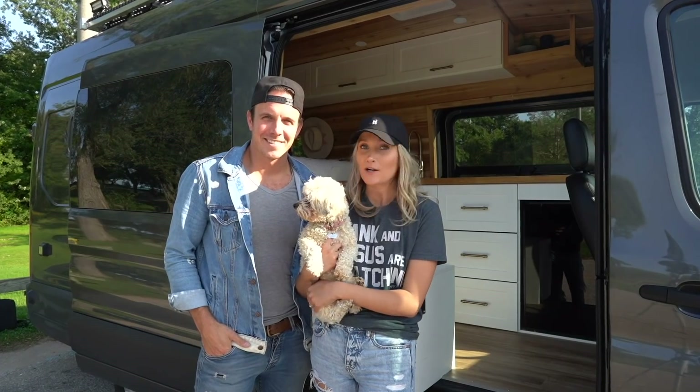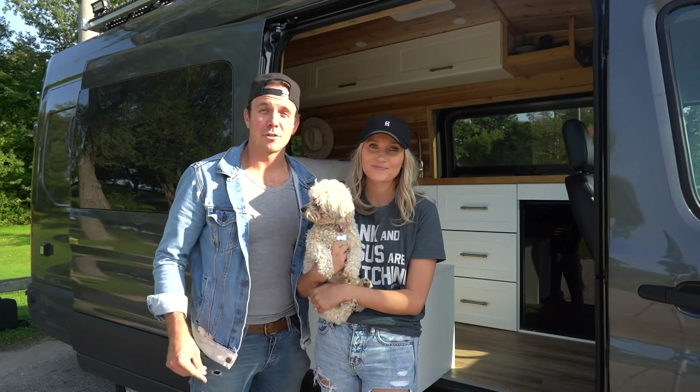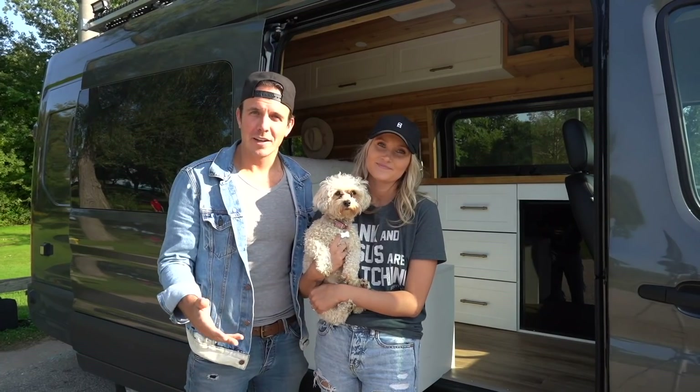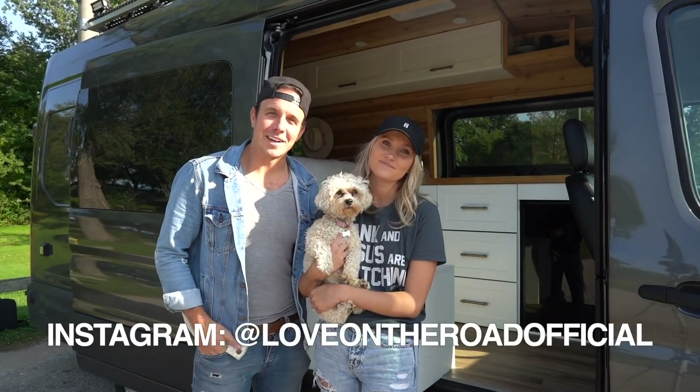Thank you guys so much for watching our van tour. Make sure to subscribe below and comment what you like about the van or what you would do differently if you build your own van. And make sure to follow us on social media at Love on the Road Official.